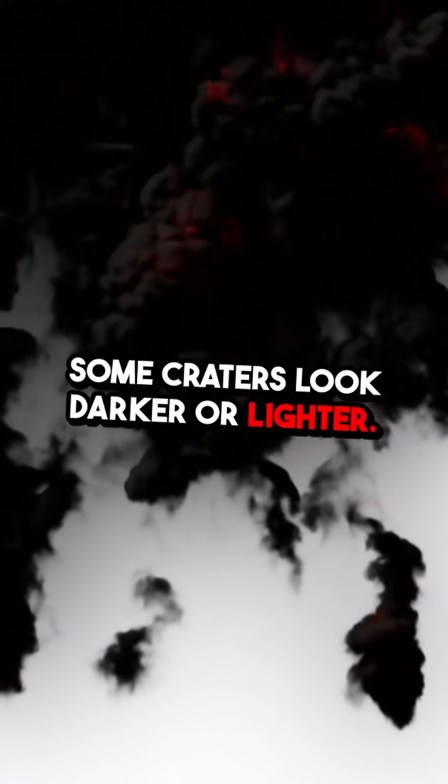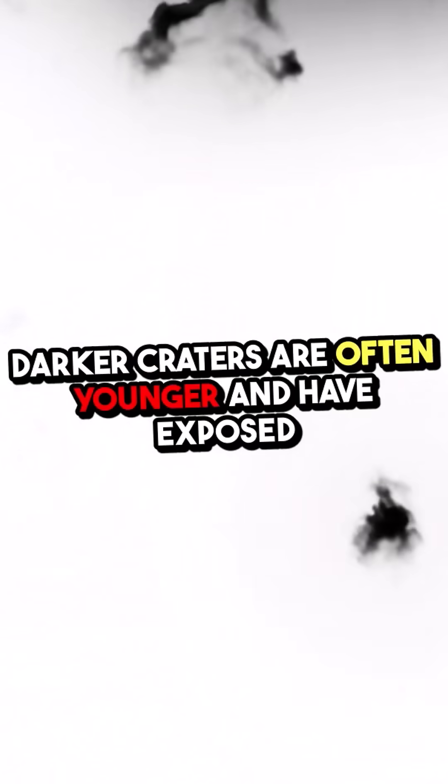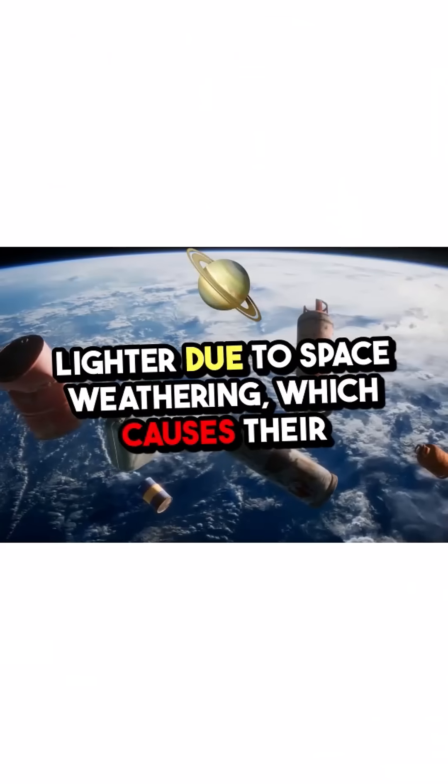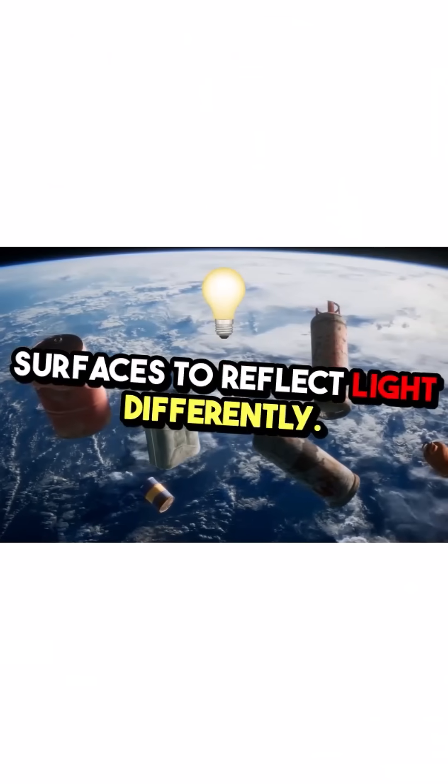Some craters look darker or lighter. Darker craters are often younger and have exposed material rich in iron, while older craters appear lighter due to space weathering, which causes their surfaces to reflect light differently.